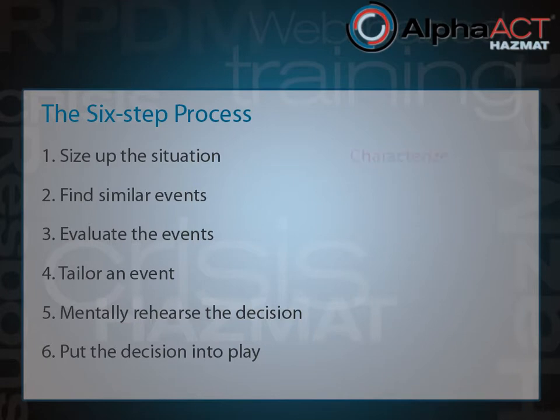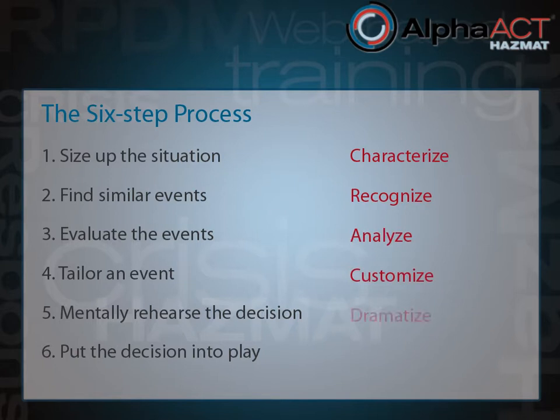In order, they include: characterize, recognize, analyze, customize, dramatize, and utilize.